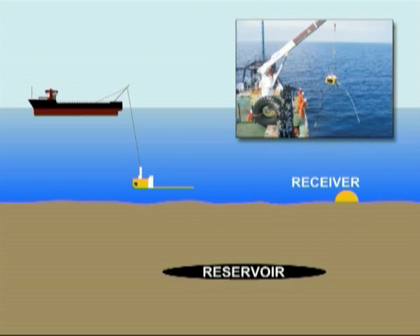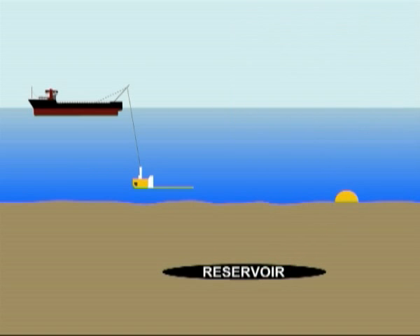Electromagnetic energy is rapidly attenuated in the conductive seafloor sediments, but in higher resistive layers such as hydrocarbon-filled reservoirs, EM energy is attenuated less and propagation is more efficient along the layer. Therefore, a CSEM survey can indicate the presence of oil and gas in offshore areas.